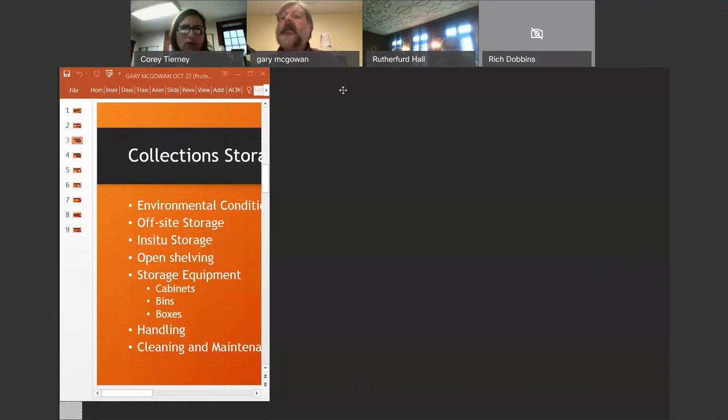If you need to speak, unmute your mic and then we can hear you.